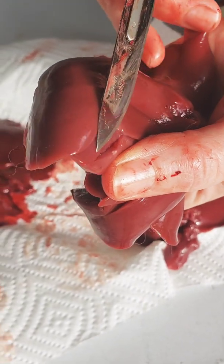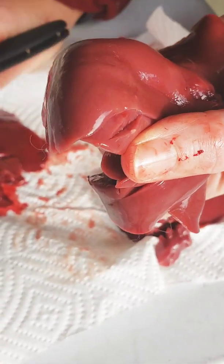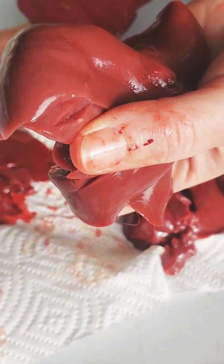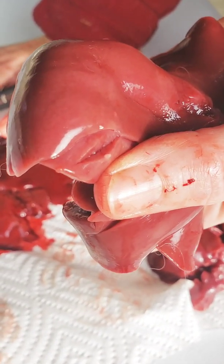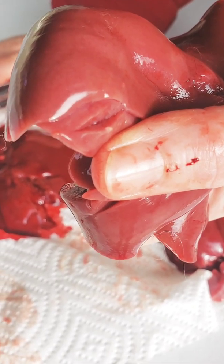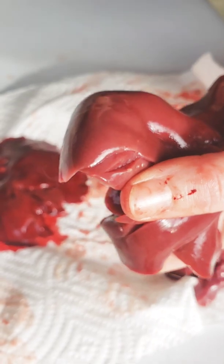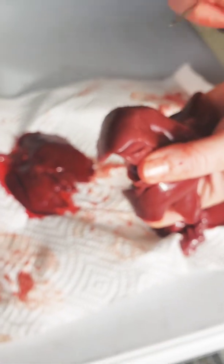Coccidia isn't like a parasite that you can see with the naked eye. It is microscopic - it's a single cell organism. But it's still a parasite. This is scarring that you're seeing from the parasite. And it can get really bad where there's just literally circles.